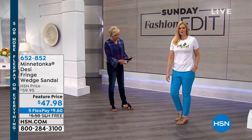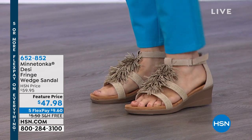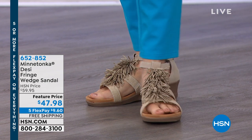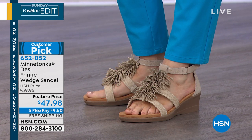Take summertime fun to a different level with this fringy tasseled wedge sandal. It's extremely comfortable with a two inch heel. We've got sizes six through eleven, whole sizes only. I'm wearing the navy denim, and you're seeing here on Colette the stone linen. We also have black or a really fun brown Frisco.